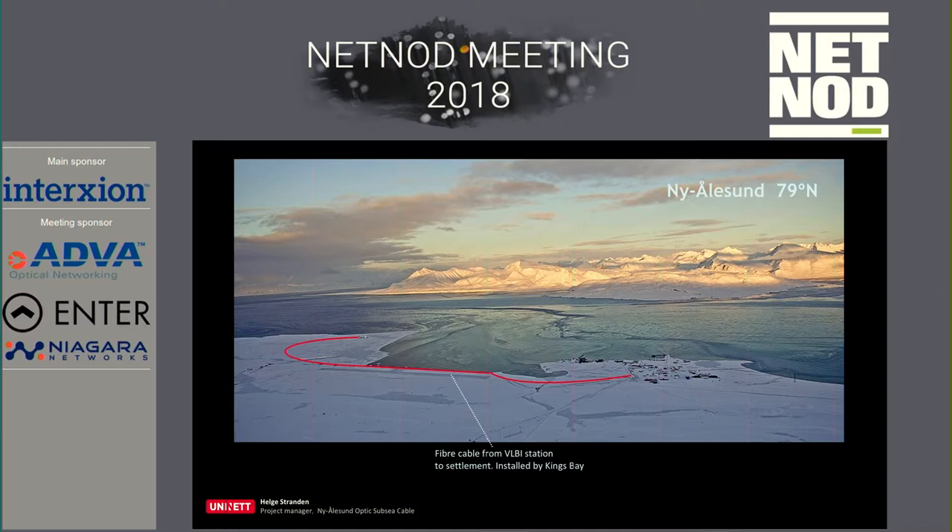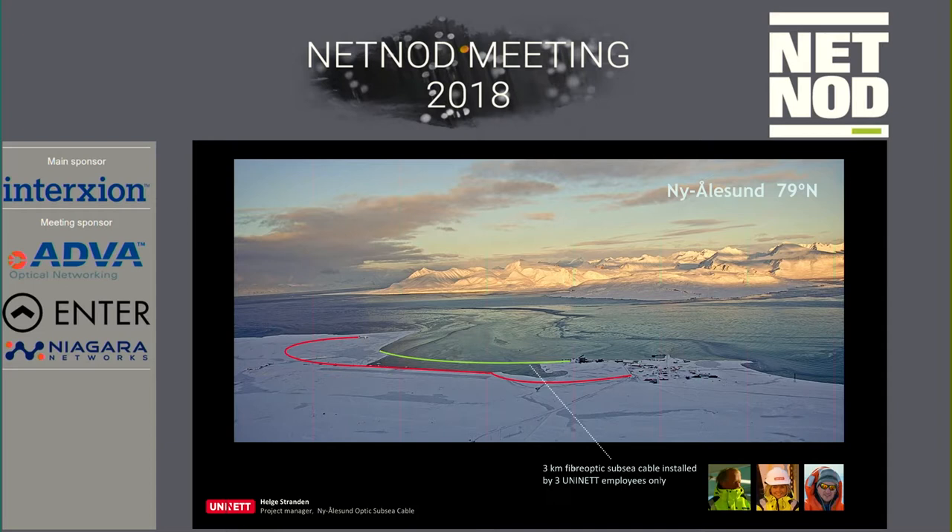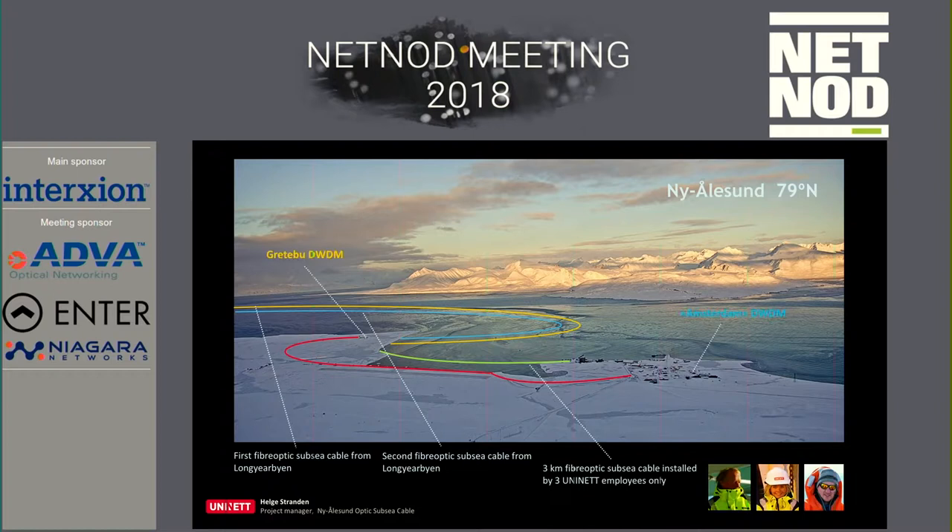To connect our cables to the settlement for the scientists, we first had to install a cable between the antennas for the Mapping Authority into the settlement — something done locally. Then I used two colleagues to install a three-kilometer cable. This is shallow water, so we could use small boats. The first cable from Longyearbyen took approximately one week to install, then the second one. We installed DWDM here and a second one there.